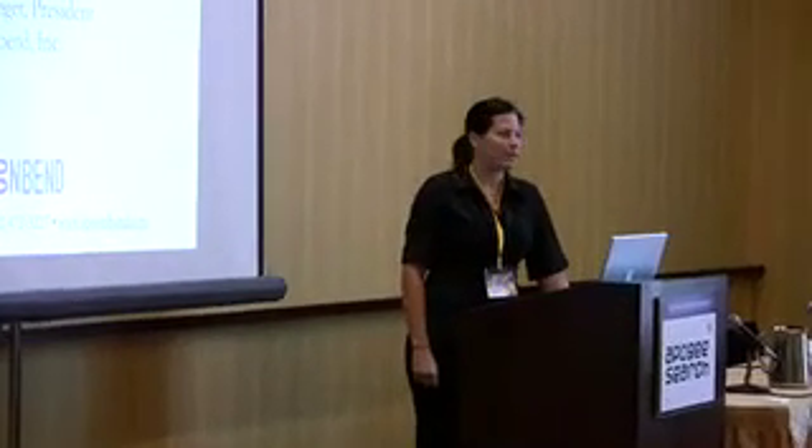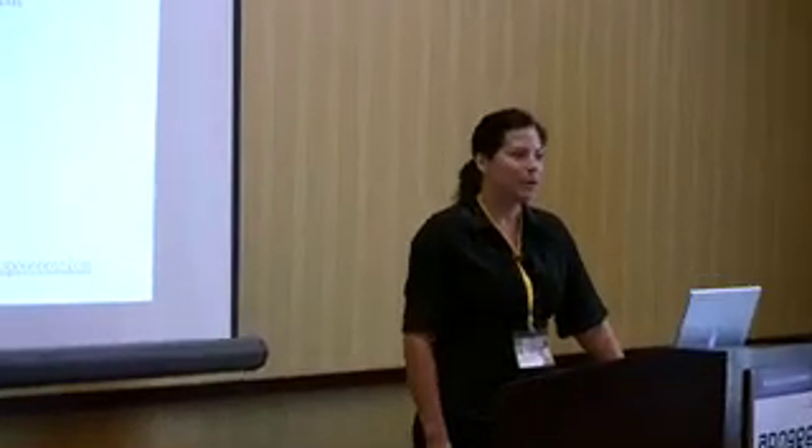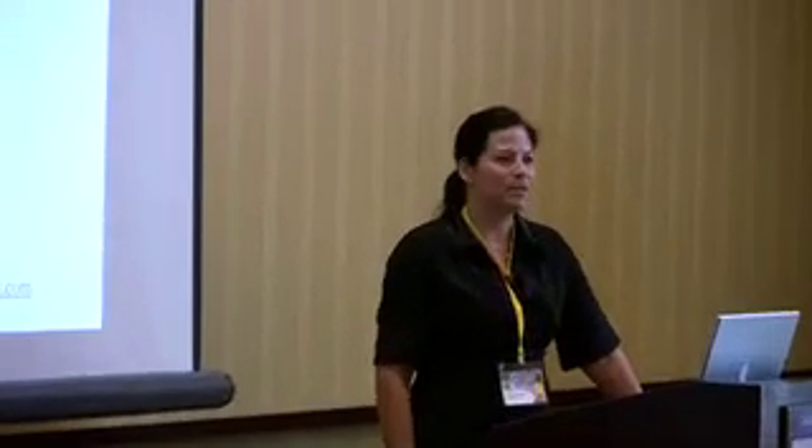We're a marketing company here in Austin. It's my seven-year business and I founded the company. We work with a lot of small to medium-sized businesses and help them create their identities, design their websites, paper collateral, advertisements, and whatnot. And that's me, so on to the presentation.